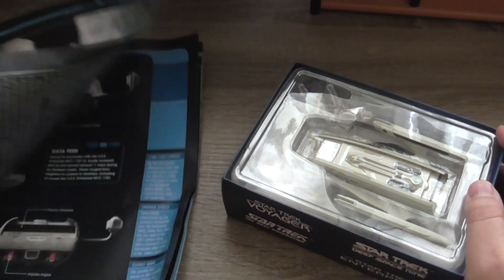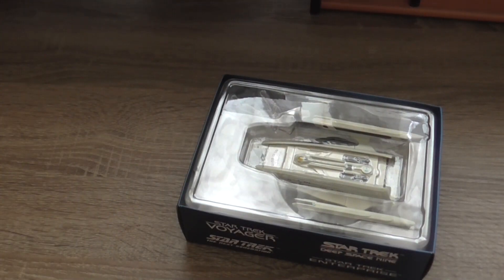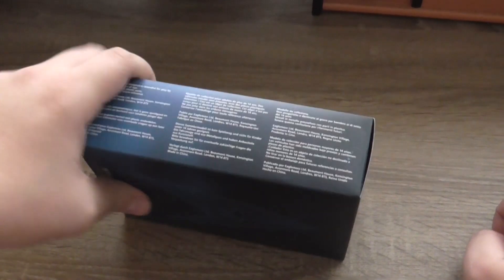So I can definitely not compliment the eBay seller from which I got it. But anyway, this is the box on this side. As usual, you can see it's a collector's model, not designed or intended for play by children under 14 years of age. It was made in China, designed by Eaglemoss in the UK.